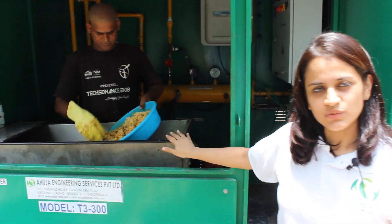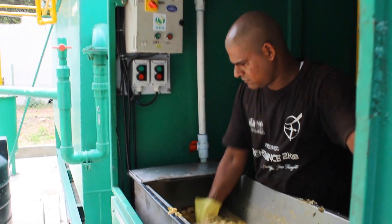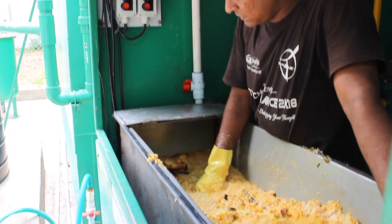This is a waste reduction unit or a crusher, which will reduce the size of our waste and convert it into a pumpable organic slurry.